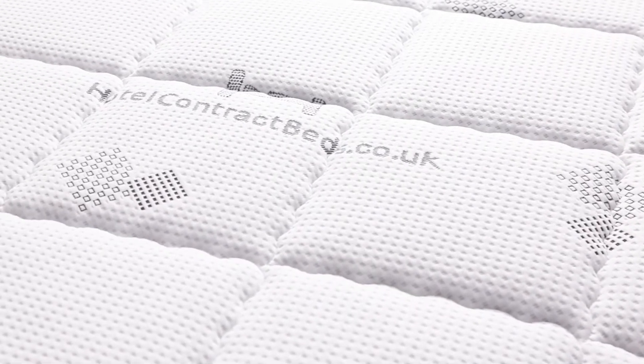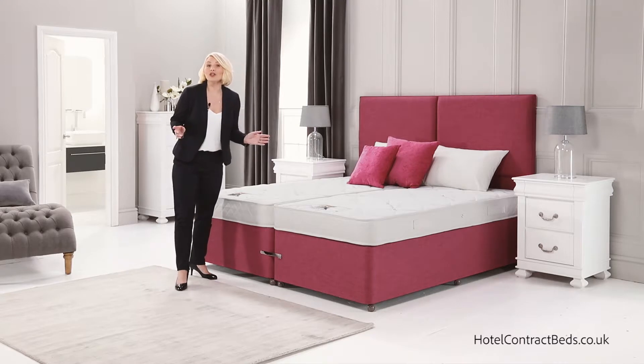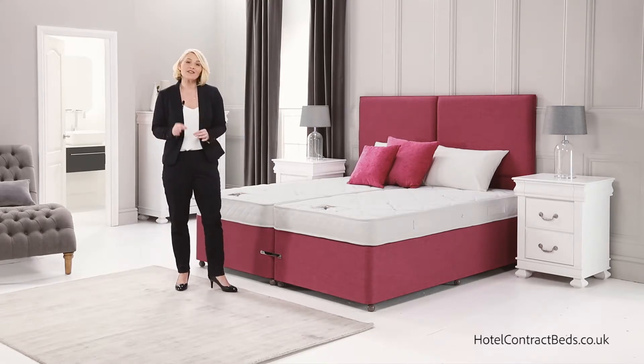The mattress surface is made from our unique soft touch knitted fabric, allowing moisture release in the mattress, giving the perfect solution for a cool, dry sleep.